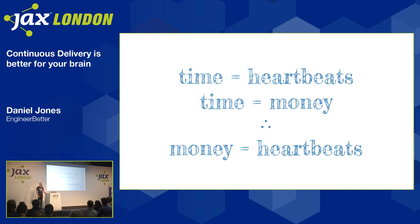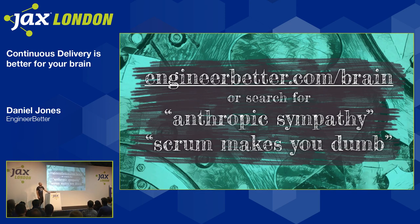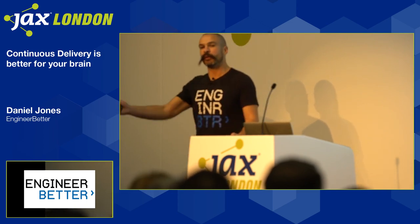I can't get up in the morning knowing I'm contributing to that. There are better ways of doing things. Anne-Marie Neatham, COO of Technology at Ocado, put it quite pithily: stop doing what you know to be wrong. If you're interested in any of the research I've cited, there is a blog post at engineerbetter.com/brain, and there's a 20-minute version on YouTube called Anthropic Sympathy. I also wrote a piece on LinkedIn called Scrum Makes You Dumb, which just talks about the scarcity effect — it's got about 250 comments from people with Scrum in their job title, so you can send it to your favorite Scrum master. Thank you very much.